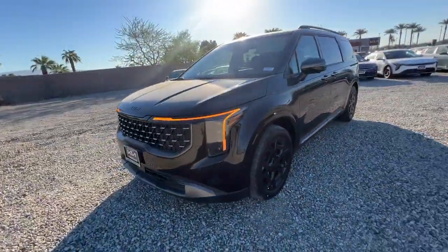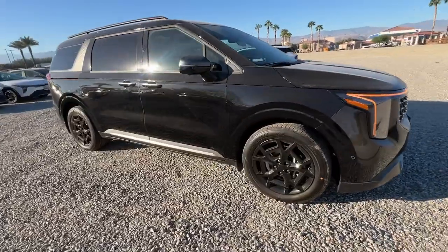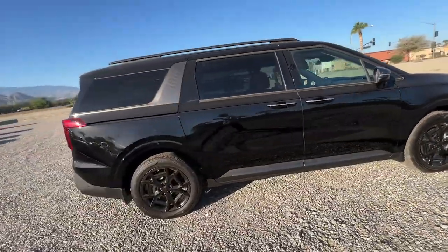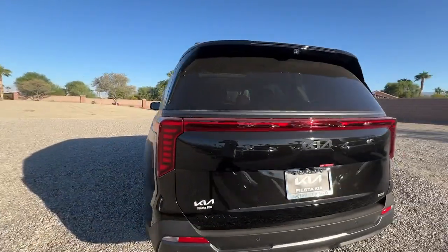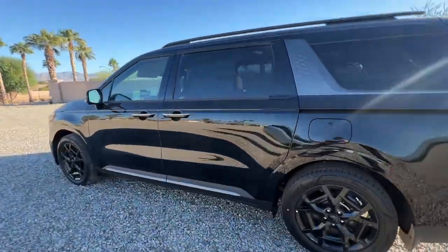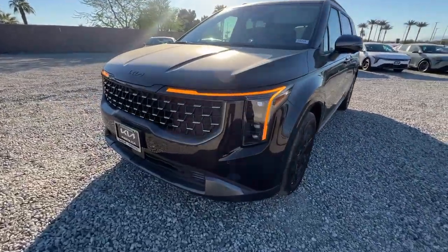Go home happy with the 2025 Kia Carnival. Get serious about comfort in this ultra-smooth Carnival. Refined, stylish, and equipped with a host of passenger amenities, desirable infotainment and safety features, this rugged-looking family hauler ticks all the boxes.